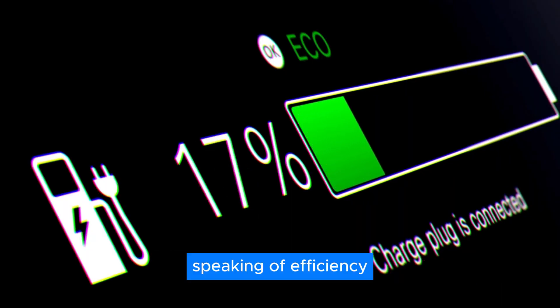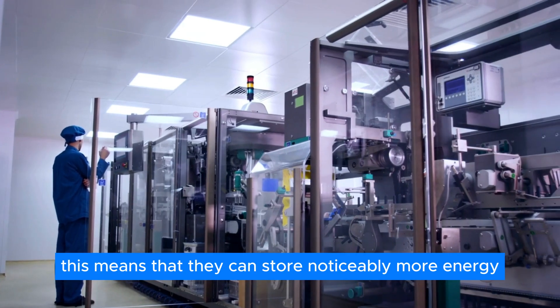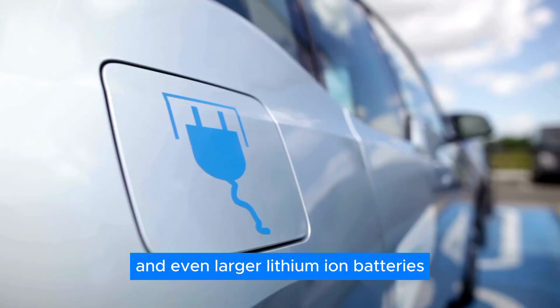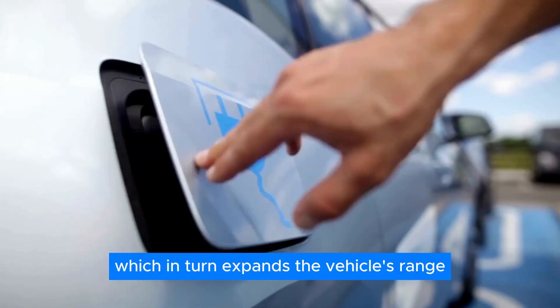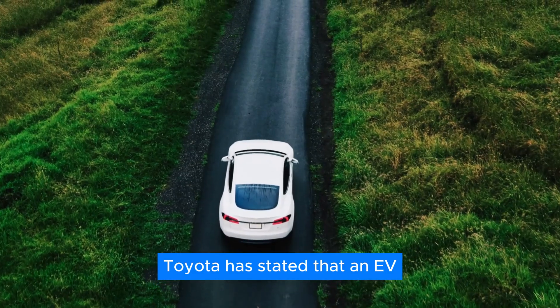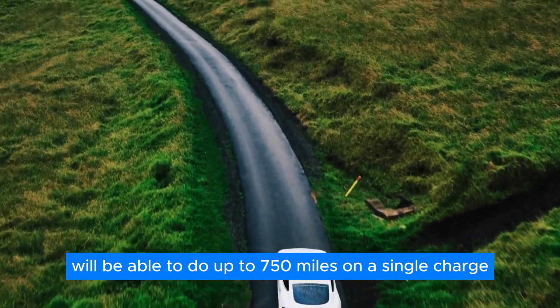Speaking of efficiency, solid-state batteries have much greater energy density. This means that they can store noticeably more energy compared to same-sized and even larger lithium-ion batteries, which in turn expands the vehicle's range. Toyota has stated that an EV equipped with its solid-state battery will be able to do up to 750 miles on a single charge.